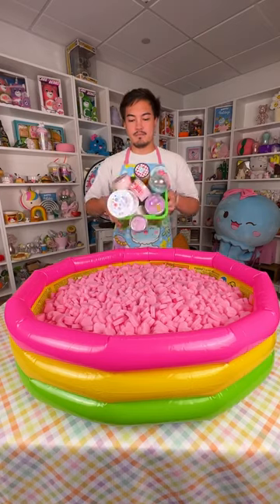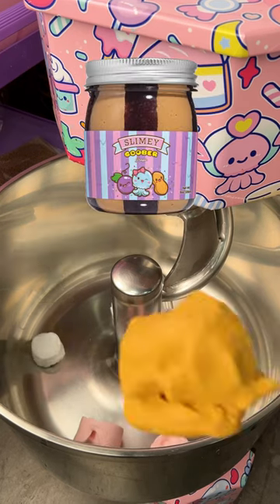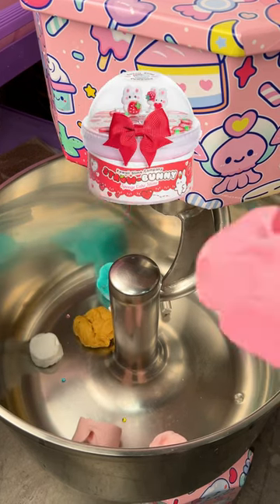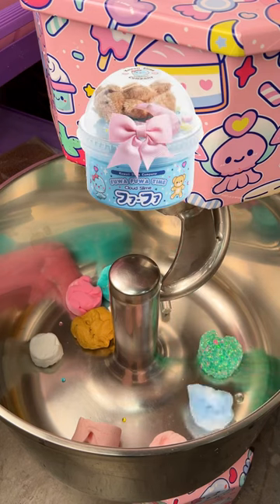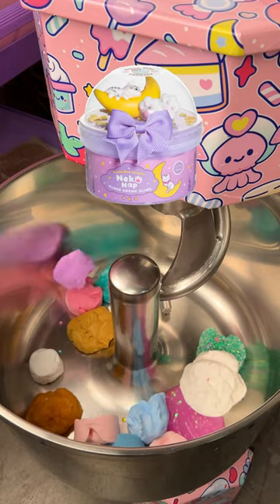Here's all the extras. We threw each one into the Kauai slime mixer: strawberry mousse, whipped topping, slimy goober grape, tropical fish, straw bunny, watermelon sugar, fua fua, sakura sweet tea, more whipped topping, mermaid frosting, peach pie filling, and Neko nap.